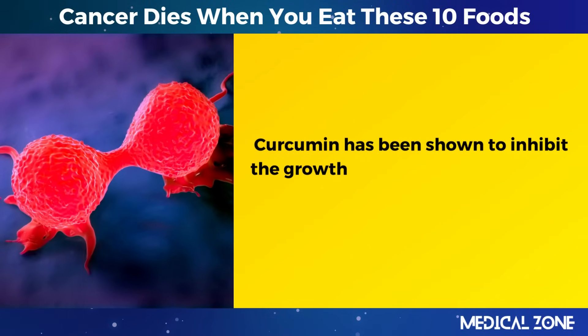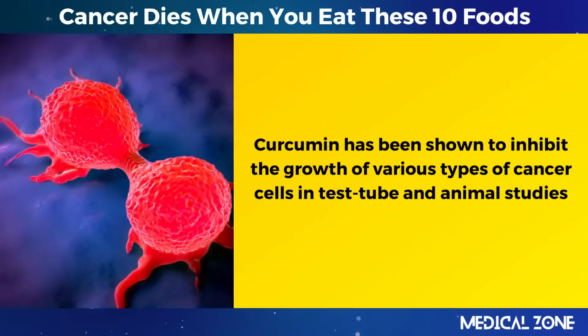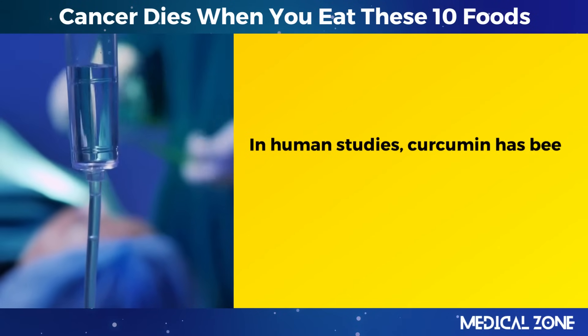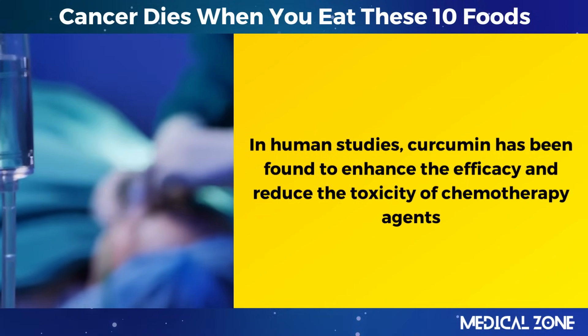Curcumin has been shown to inhibit the growth of various types of cancer cells in test tube and animal studies. In human studies, curcumin has been found to enhance the efficacy and reduce the toxicity of chemotherapy agents.